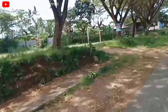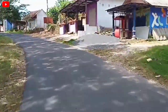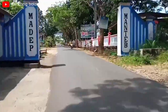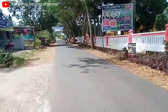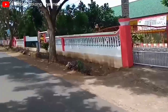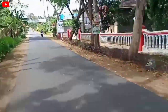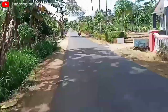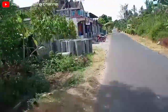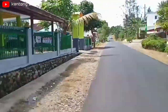Di sebelah kiri ada lapangan. Dan di depan ini ada toko Mantep Mantep. Sementara untuk yang sebelah kanan ini ada SMP Negeri 1 Gedangan. Sebelah kiri juga ada toko bangunan.